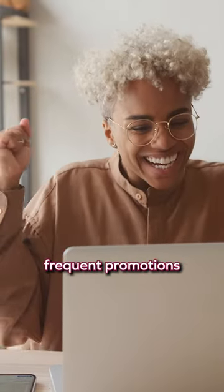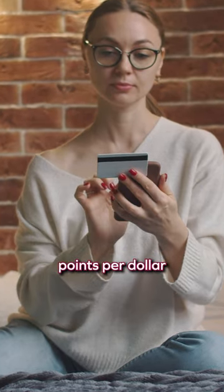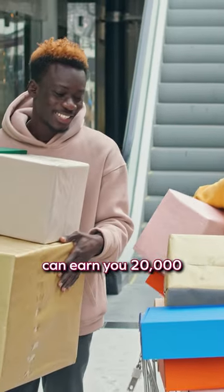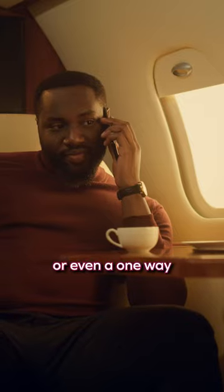However, the trick is to wait for one of their frequent promotions, where these earning rates go from one point per dollar to five or even ten points per dollar. That means your $2,000 purchase can earn you 20,000 Aeroplan points — easily enough for a round-trip economy flight to somewhere close by, or even a one-way premium economy flight across Canada.